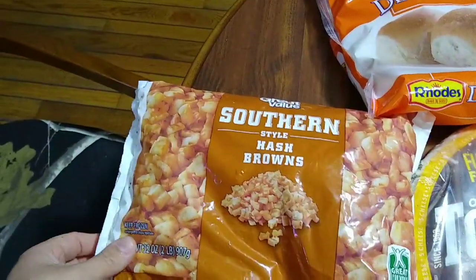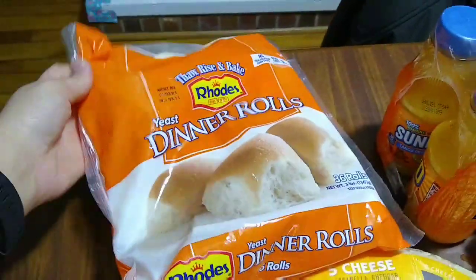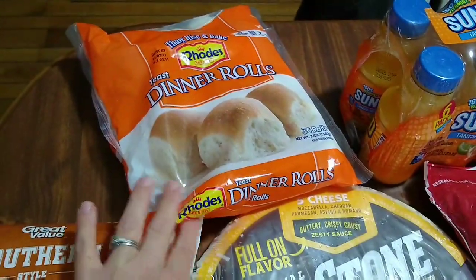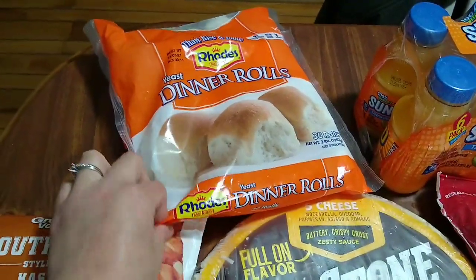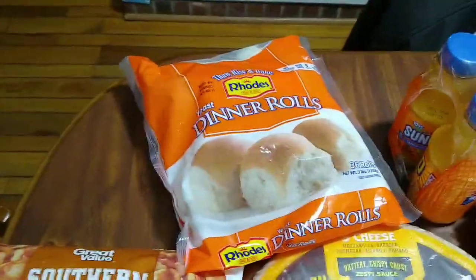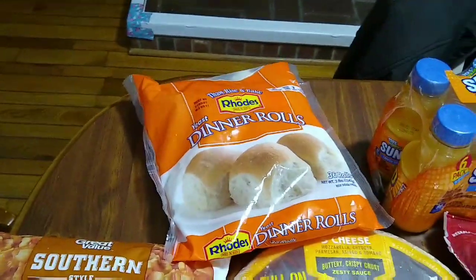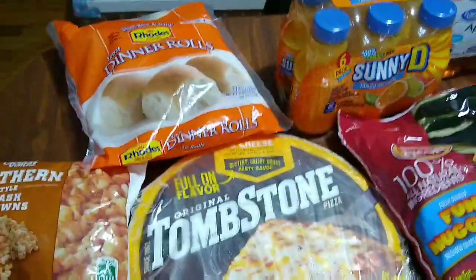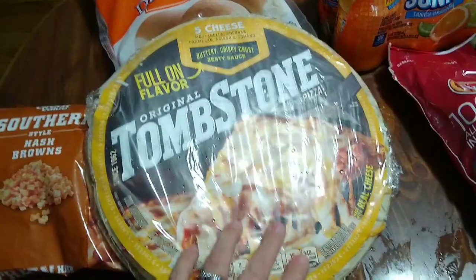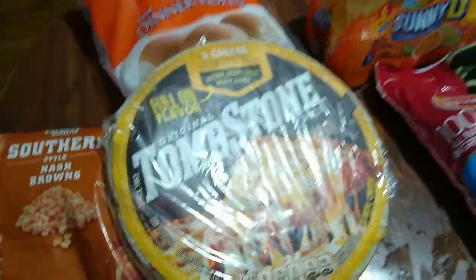I got some hash browns — these are the diced potato kind instead of shredded. I also got these Rhodes dinner rolls, which I like to keep in my freezer. You can take one or two out, let them thaw, and cook them. They're so good — I've made breadsticks and personal pizzas out of them too. I got a frozen Tombstone pizza, which we've never tried before, either for a weekend lunch or dinner one night.